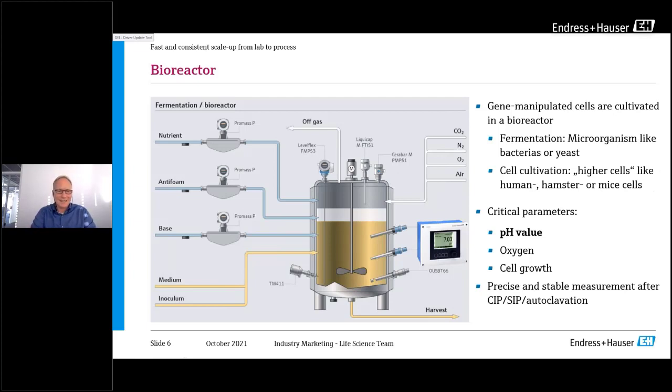As an example from the different scales, I'd like to start with the bioreactor itself. Typically, we have genetically engineered cells being cultivated. We distinguish between fermentation — using microorganisms like bacteria or yeast — and cell cultivation using higher cells like human, hamster, or mice cells. The critical analytical parameters in all fermentation and cell cultivation are pH value, oxygen, and cell growth. When it comes to manufacturing, you need precise and stable measurement, and the ability to clean and even autoclave the sensors.